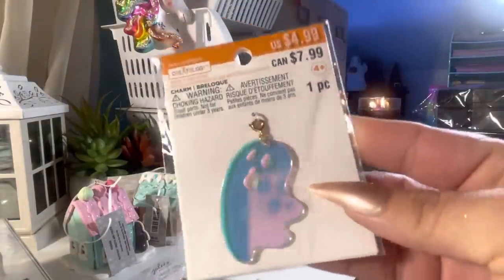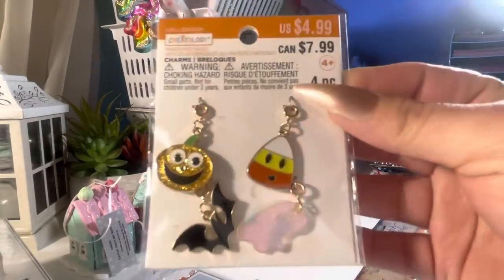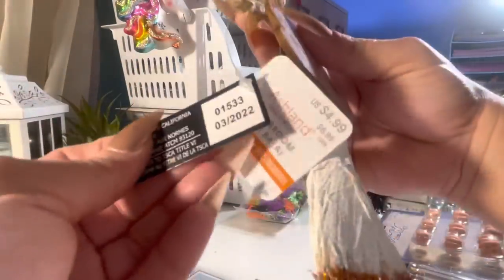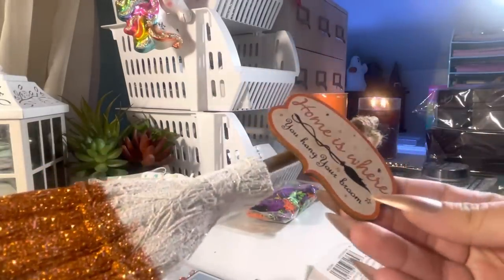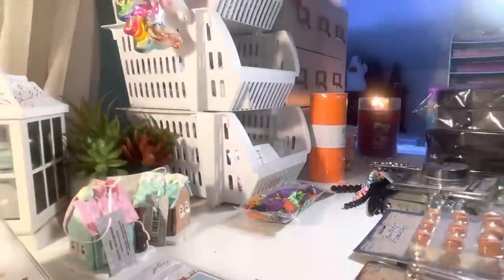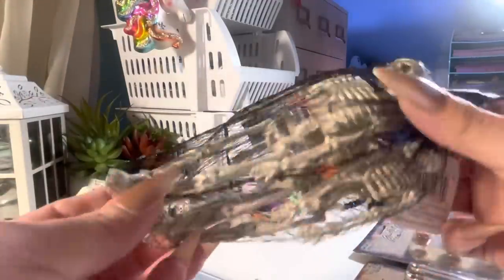They also have cute Halloween charms — I got the ghost, the cat, and that set. I bought this little broom — one part popped off so I'll have to hot glue that back together. It says 'home is where you hang your broom.' They had them in different colors — I just got the candy corn colors. I got two packs of these skeletons — you get three in the pack.